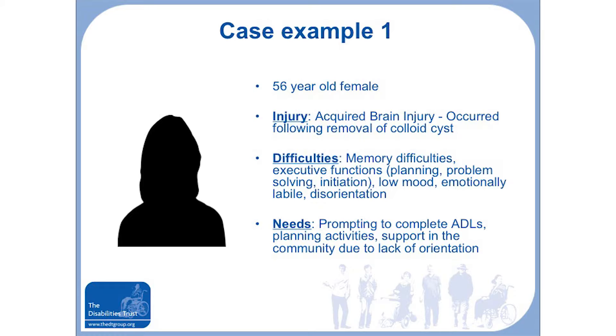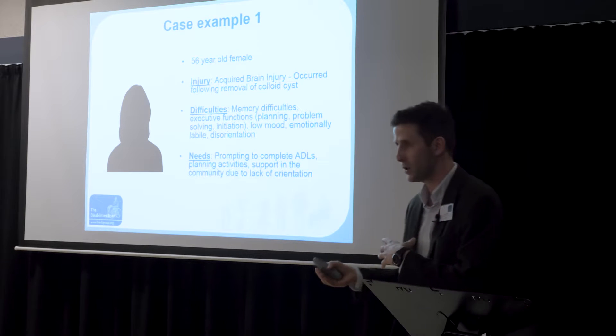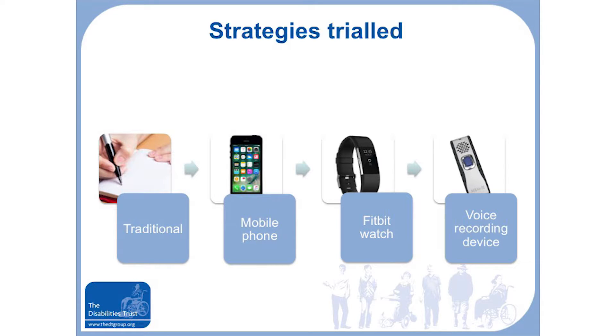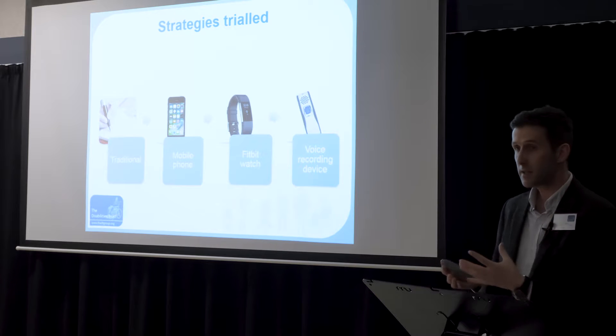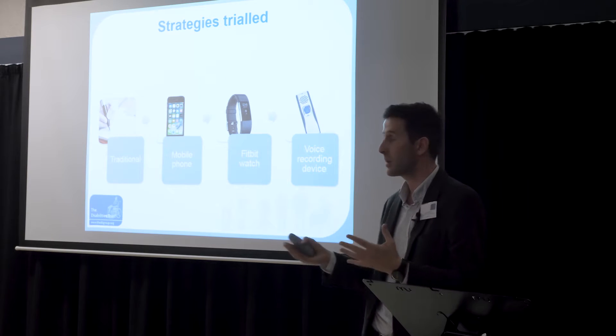The first case example is a 56-year-old female with an acquired brain injury following removal of a cyst on her brain. This left her with primary memory difficulties and executive functioning difficulties — difficulty initiating activity — meaning we would have to physically prompt her for new and novel activities. We first tried traditional methods: a planner on the wall, a whiteboard, and a diary to aid memory. That's the correct approach — to start with the basics — as there's no need for fancy technology if a whiteboard works.